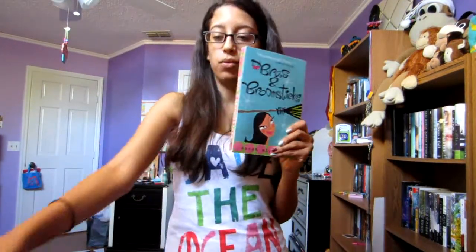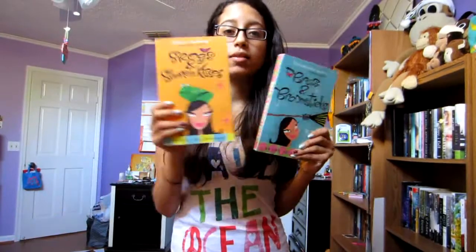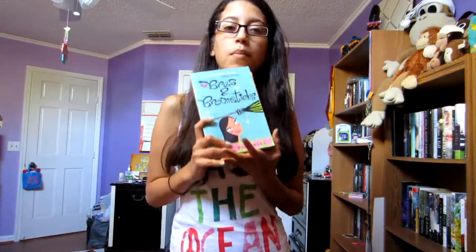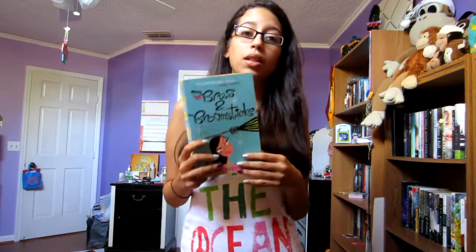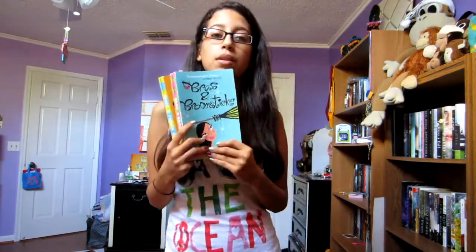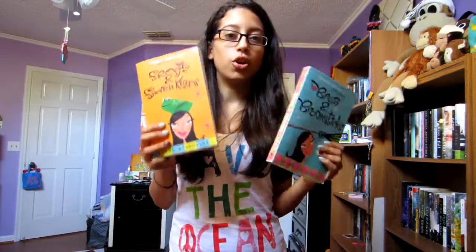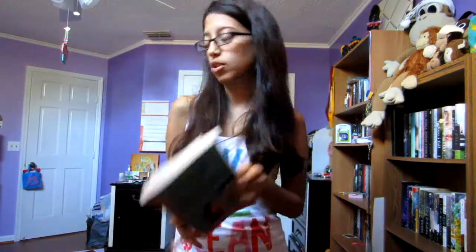I also got Broads and Broomsticks and Frogs and French Kisses by Sarah Mlynowski. Usually I wouldn't pick these up, but I heard it's a really hilarious series and I'm always looking for a good new funny book, so I'm going to check these two out.